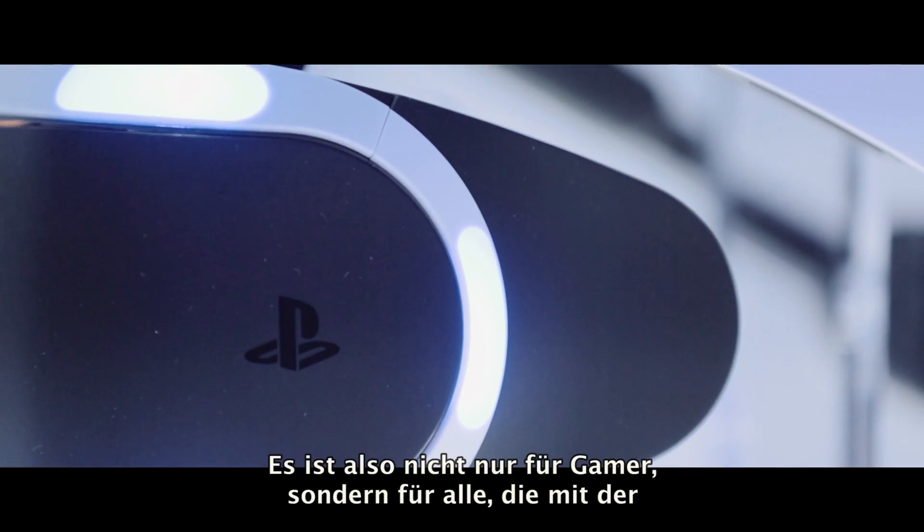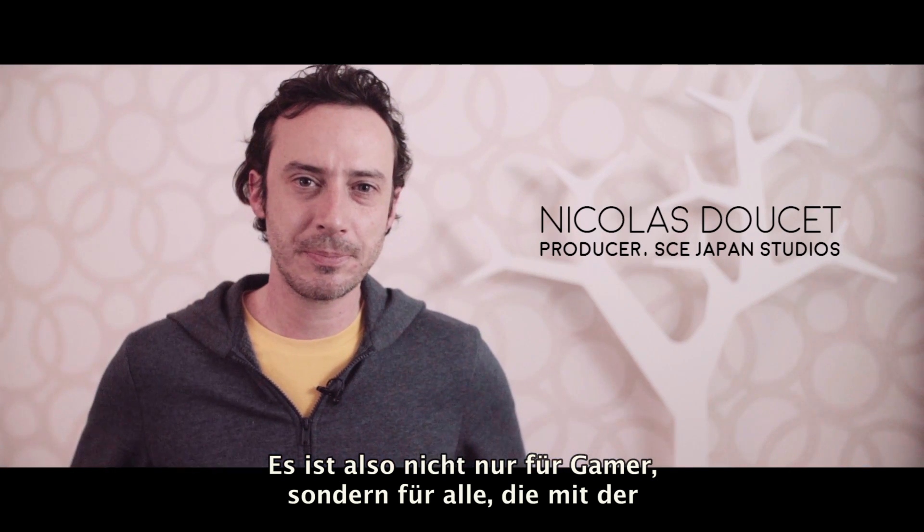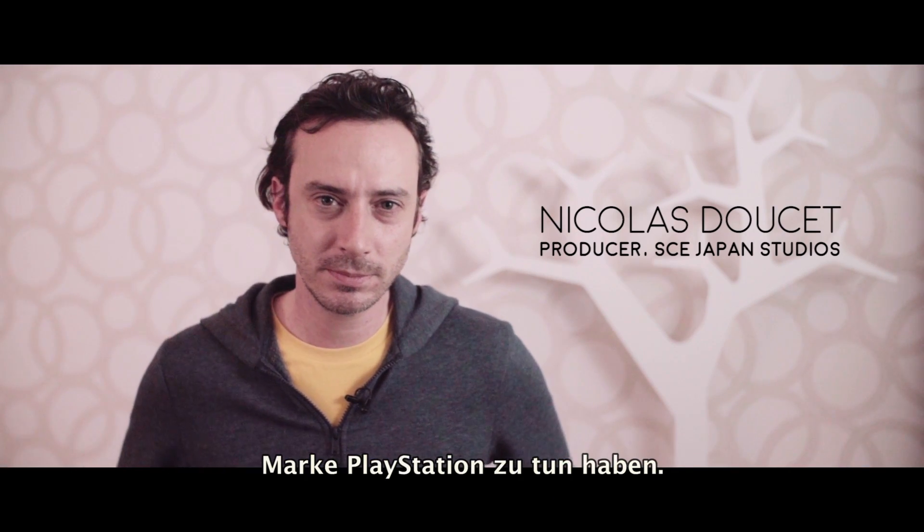We are seeing the dawn of a new industry. So it's not just for gamers but it's also for literally everybody who is connected to the PlayStation brand.